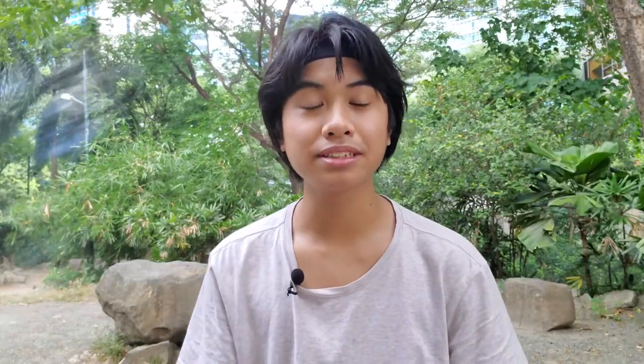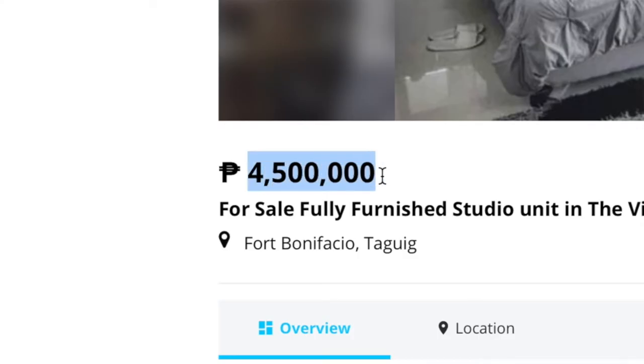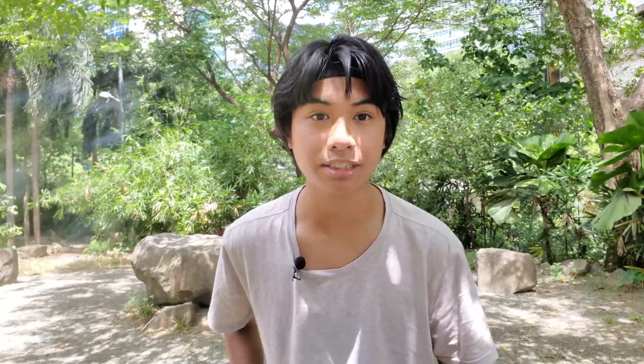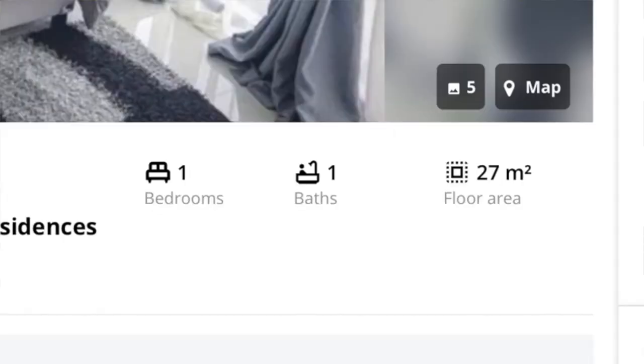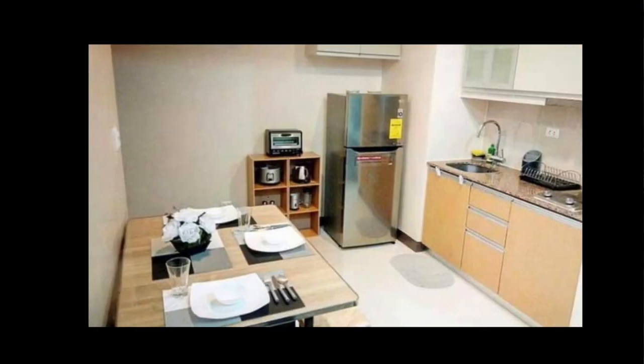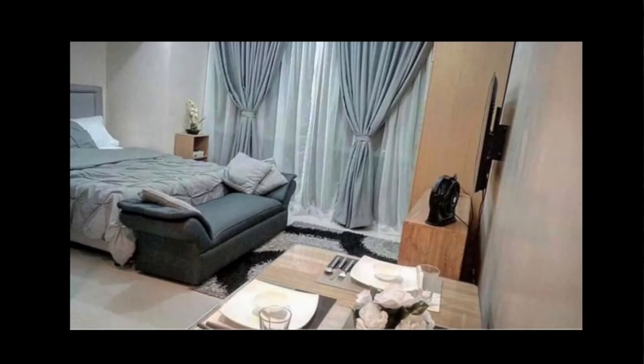On to condo number two on the list, we have another studio at the Viceroy Residences. This one is 4.5 million pesos, which is around $95,000, making it one of the cheapest condos on our list. It comes fully furnished with 27 square meters of space, or 290 square feet, which makes it perfect for one to two people. You have a decent sized bed, an updated bathroom, a refrigerator, a dining table, and a TV. As for me, I think you can get a lot more for $95,000 in other areas of the Philippines, but if you want to live in BGC, you decide for yourself.